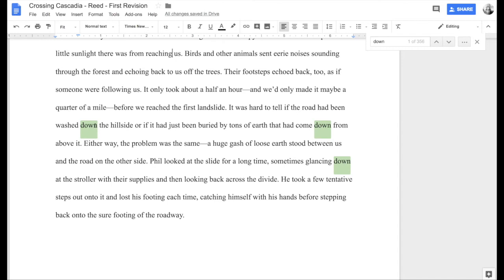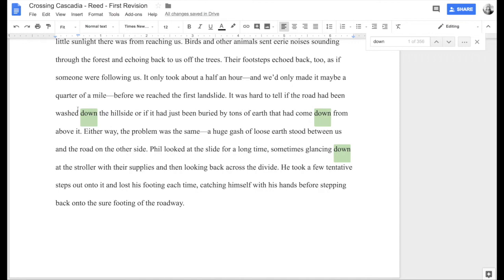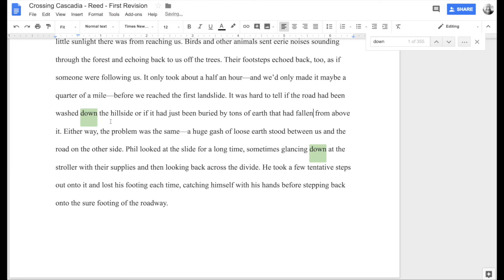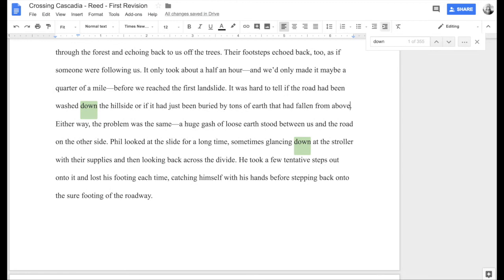'It's hard to tell if the road had been washed down the hillside.' This one is directional — the hillside is up and then it's down after being washed — so for now that one stays. But maybe I can find a verb that includes the idea of 'down.' 'Or if it had just been buried by tons of earth that had come down from above' — here I have 'washed down' and 'come down' in the same sentence. So: 'or if it had just been buried by tons of earth that had fallen from above.' Lost one 'down,' made it more succinct.